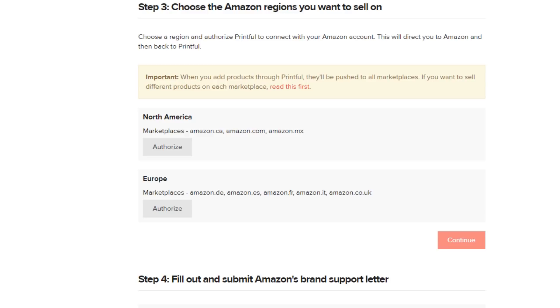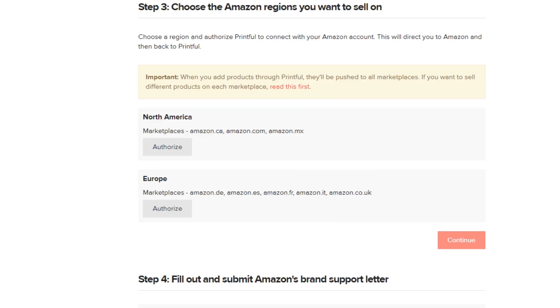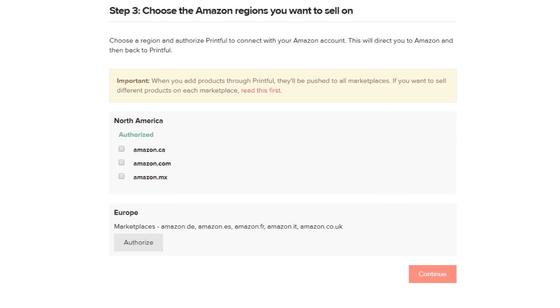Next up, you need to choose the Amazon regions you want to sell in. Our integration is currently available for the North America and Europe regions marketplaces, so you'll see both of them here. Choose the region in which your marketplace is created. For this example, we'll choose the North America one. Hit Authorize here, and this redirects you to Amazon. It might ask you to log into your seller account, so do that. Before authorizing your marketplaces, you'll need to confirm the connection with Printful via the Amazon Web Marketplace Services, or MWS for short. Check this box and hit Next, then Continue. Now you're redirected back to Printful, where you can see the North America region is now authorized. Check the box of your marketplace or marketplaces to connect them with Printful, and hit Continue.